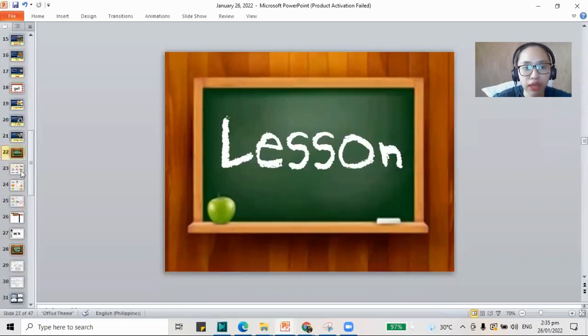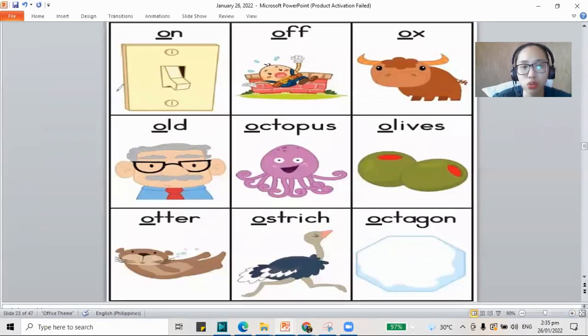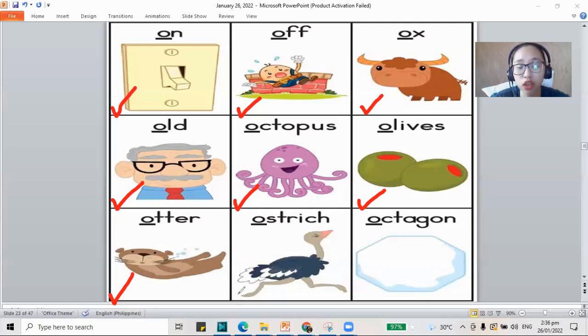It's time to do our lesson. We have words that have the O sound in the beginning. O-N, that's 'on' — I will switch on the lights. Humpty Dumpty went off the wall. O is for ox, a kind of animal — a big cow with horns. O is for old — your grandma and grandpa are old. O is for octopus, an animal with eight tentacles. O is for olives — you find olives on top of your pizza and in your salad. O is for otter, an animal that swims in the ocean. O is for ostrich — a very big bird that cannot fly but runs very fast. O is for octagon, a shape with eight sides.